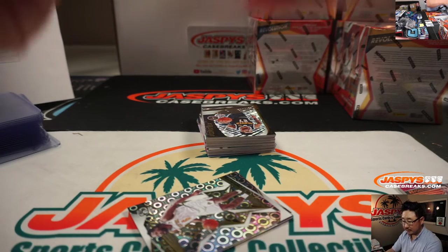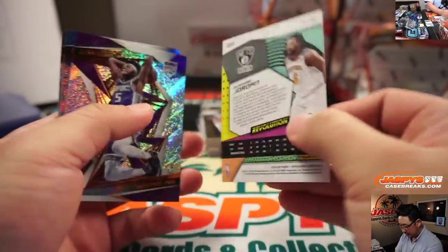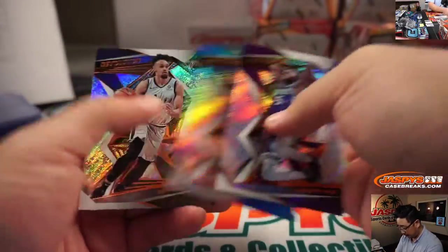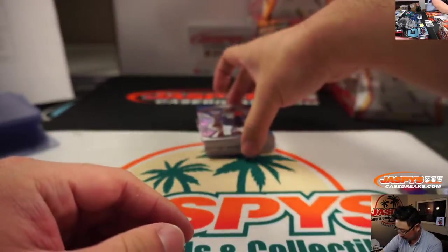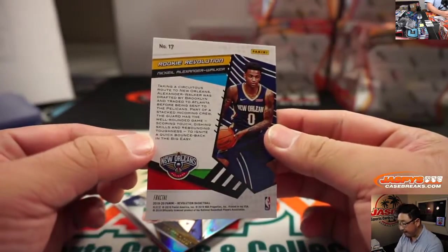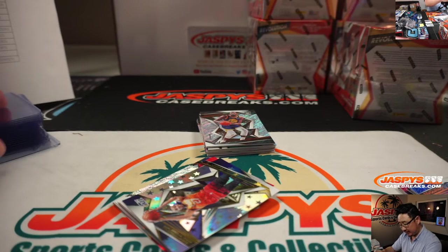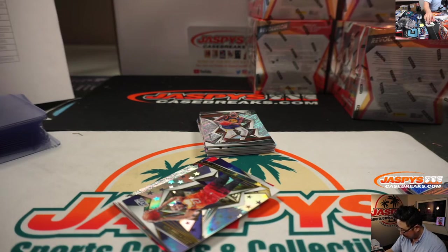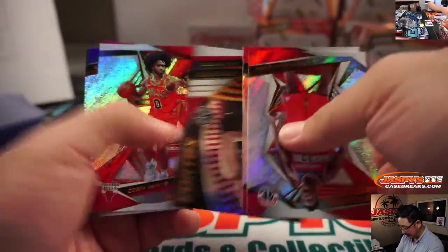DeAndre Jordan, Groove. Julius Randle. We got a fractal Zion Rookie Revolution for Derek Payne — actually no, that's Nickeil Alexander-Walker. Sorry, I just saw Pelicans and assumed Zion. That's all I see now — all I see is Zion in my eyes.